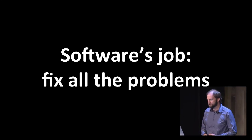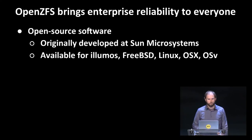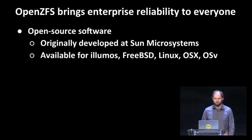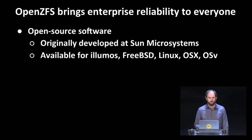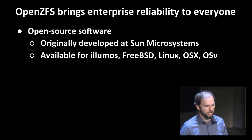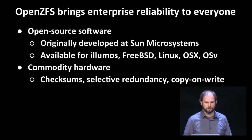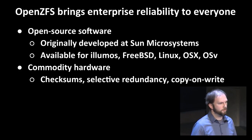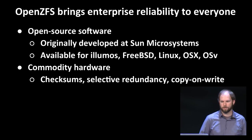So software's job is pretty easy — we just have to fix all these problems without introducing any new ones. Fundamentally, OpenZFS brings enterprise reliability to everyone. I started working on ZFS back at Sun Microsystems in 2001, and we released the source code in 2005 as part of the OpenSolaris project. When Oracle took over and cancelled OpenSolaris, the community stepped up and created Illumos, which is a continuation of the OpenSolaris project. Today, OpenZFS is available for all your favorite operating systems, including as a Linux kernel module. ZFS addresses all those hardware issues. Back in 2001, checksums were considered way too computationally expensive to perform on the main CPU. But we think it's worth it to know that when you read data off the disk, it's actually the data that the application wrote. So ZFS checksums both all of your metadata and all your data.